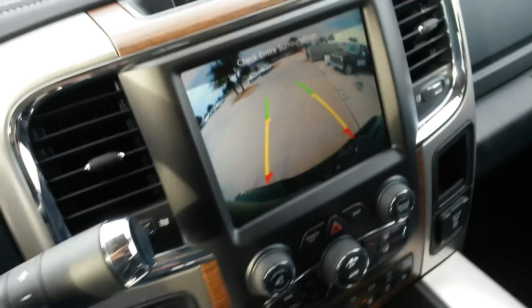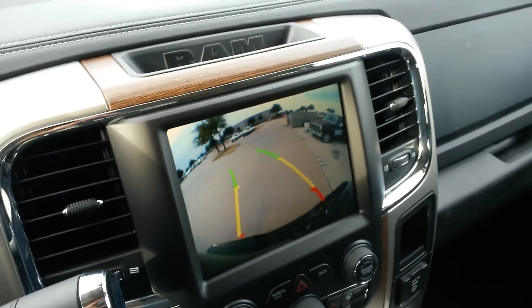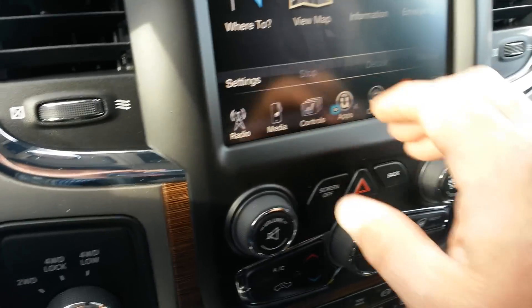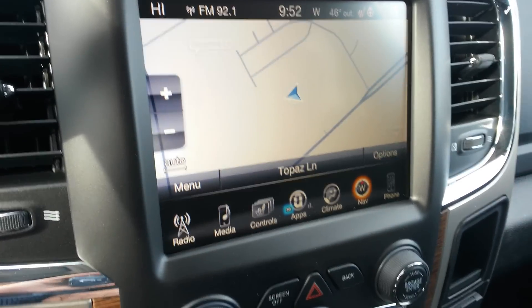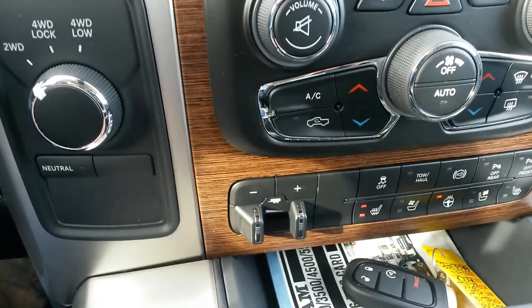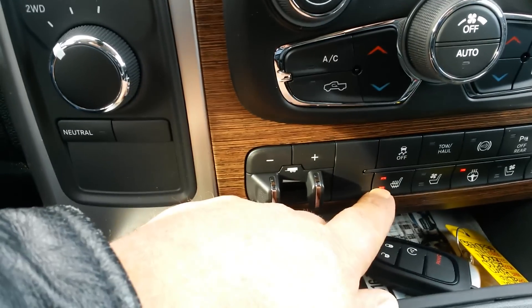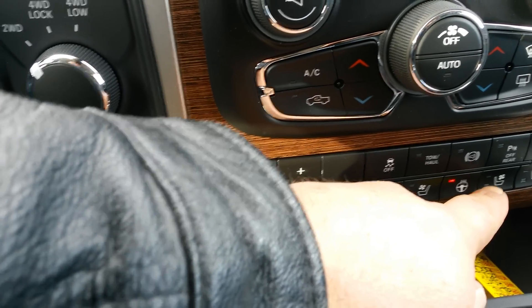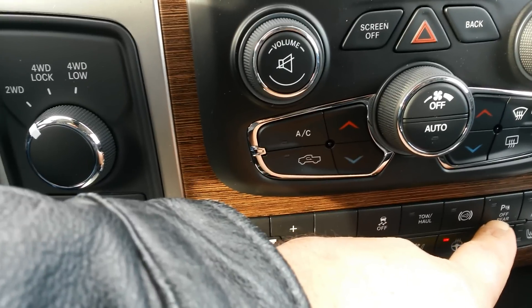Backup camera — you'll notice the lines are moving with me. Up front you've got heated seats, vented seats, and a heated steering wheel for the driver. For your passenger, you can turn your sensors off.